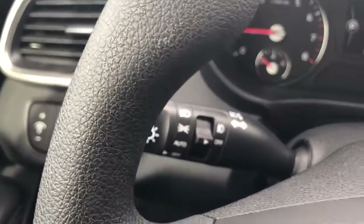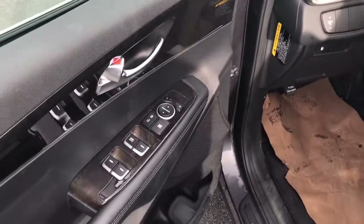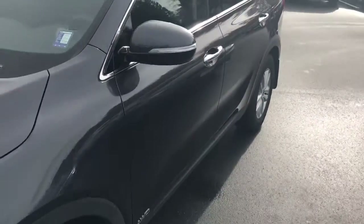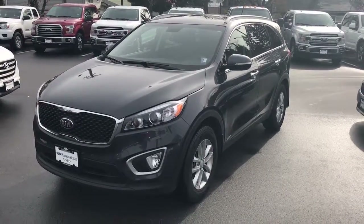Wipers are right over here, turn signals right over here, fog lights right over here, power windows, power mirrors, power locks. There you have it — the flawless 2018 Kia Sorento we have here at Mainline Ford. My name is Keith, thank you for your inquiry, and I look forward to speaking with you.